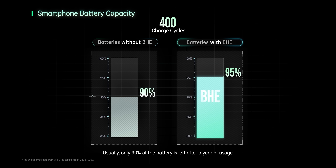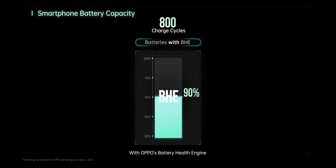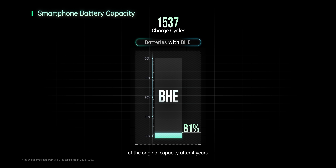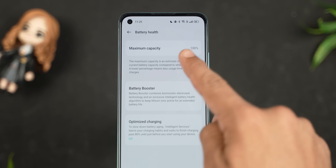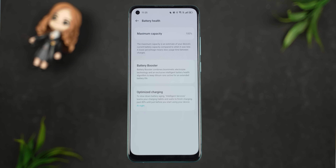OPPO includes battery health technology from their flagship Find series, which helps maintain battery health with minimal degradation over time. You can check battery health in the settings, similar to iPhone. If you want to maintain battery health, you can also enable a slow-charging mode capped at 80% — a useful feature for long-term battery longevity.